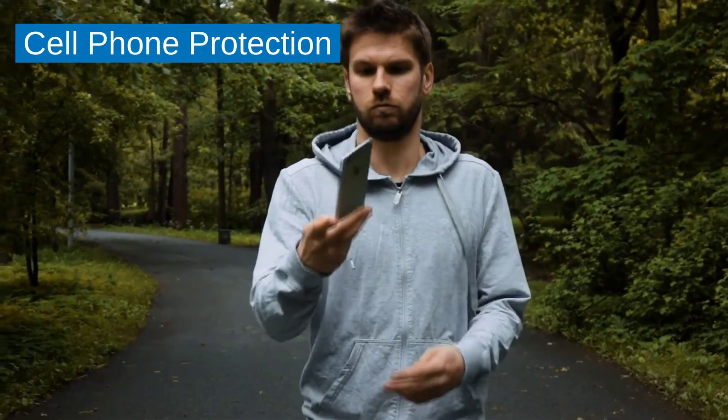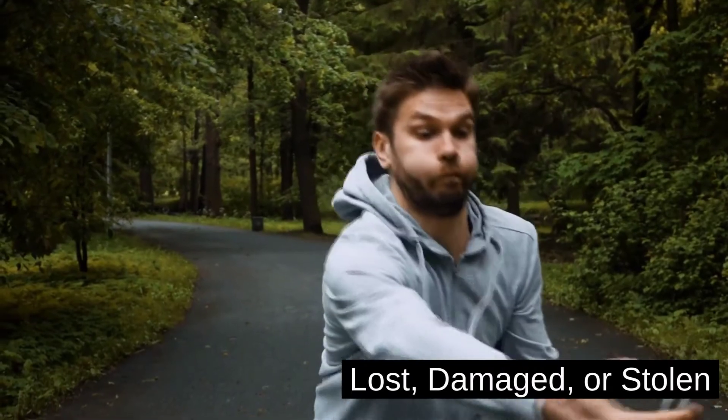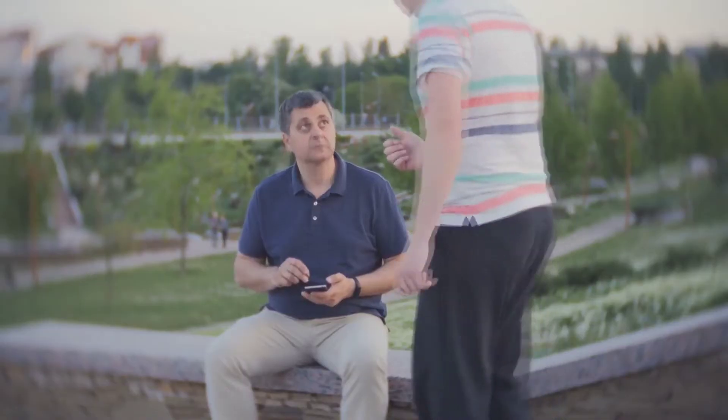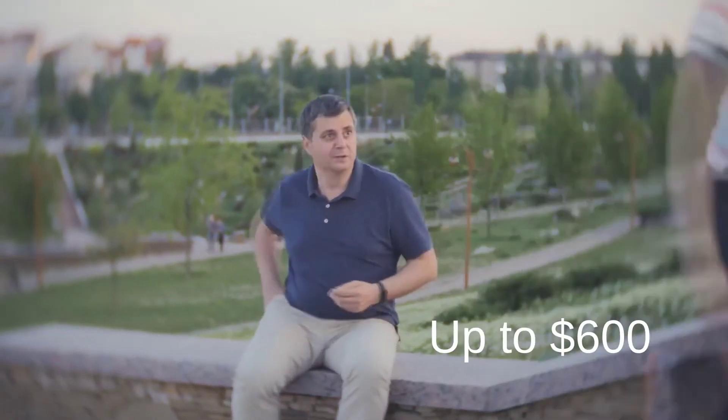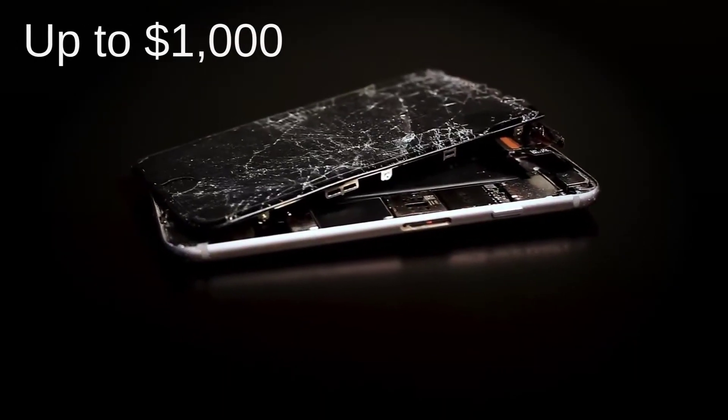That's why we included cell phone protection with Achieve Credit Union's secure checking account. If your phone is lost, damaged, or stolen, you can receive up to $600 towards replacement or repair costs. You can make two claims for up to $1,000 in a 12-month period.